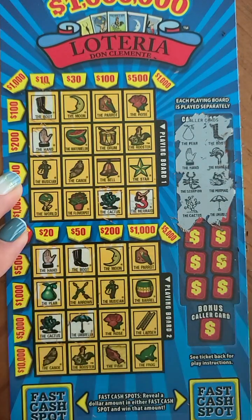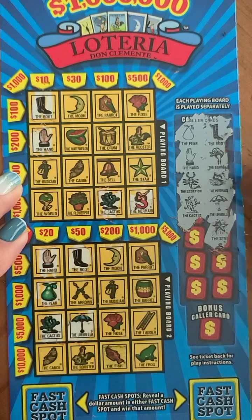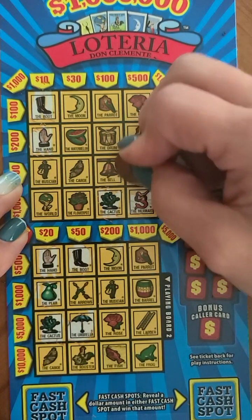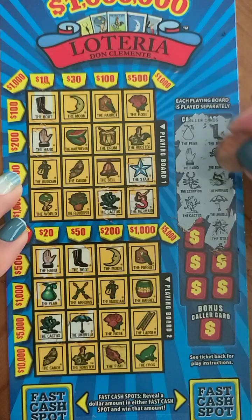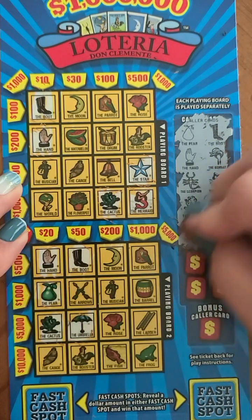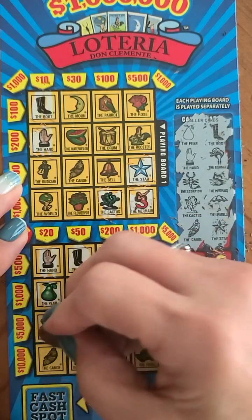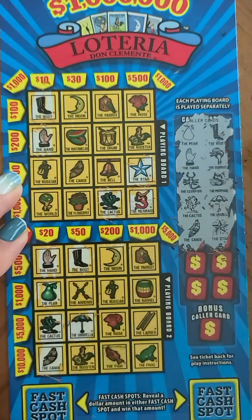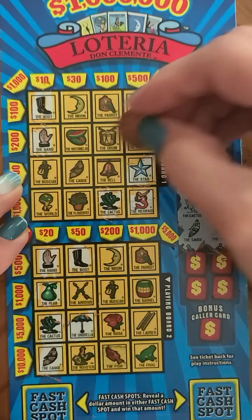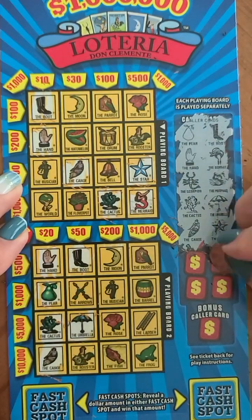All we need to win twenty dollars is the canoe. Next we've got the star — we have the star here, no star in the second one. The canoe — we have one twenty dollars so far. Let's see, do we have the canoe up here? Yes we do!